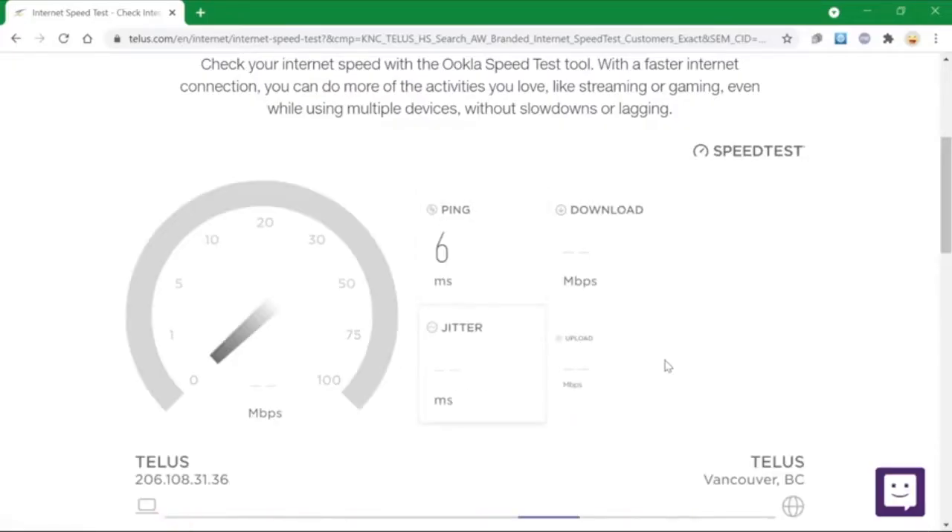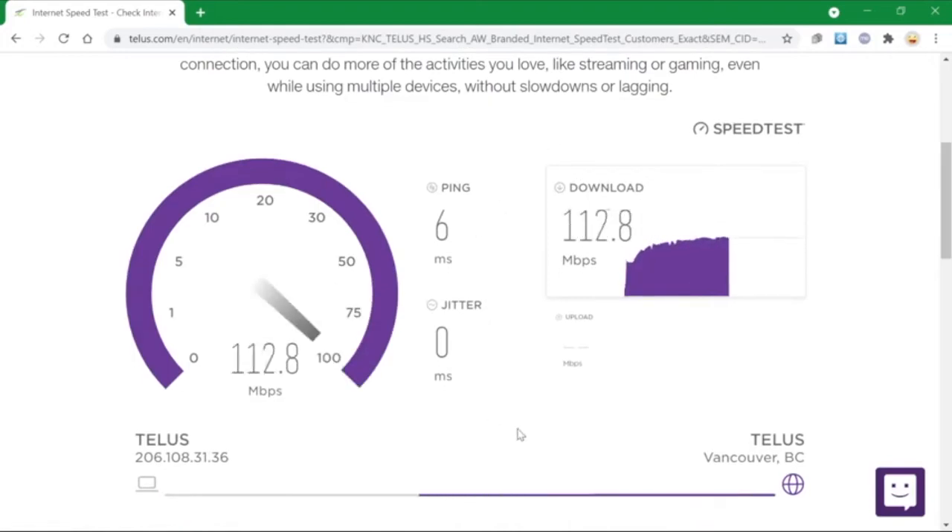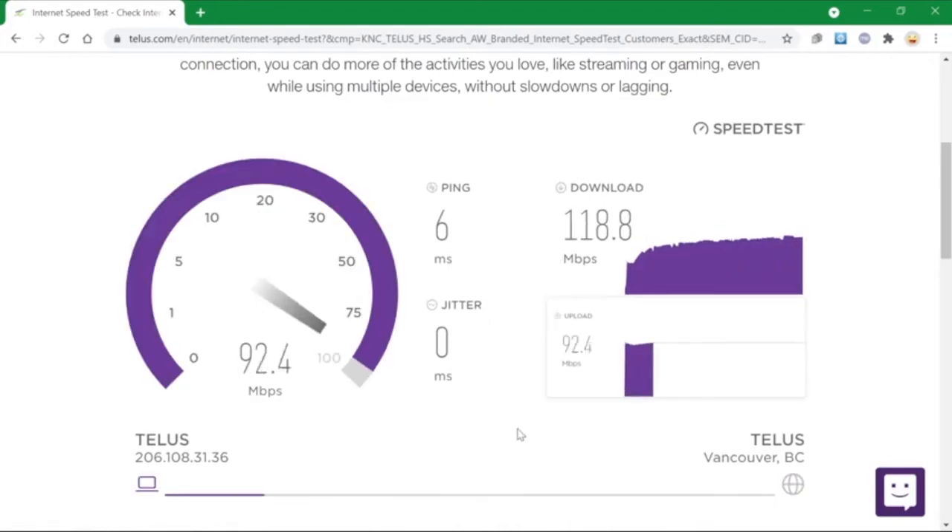Hi, I'm Tyler from TELUS and I'm here to answer the question: what can a speed test tell me? If you're having internet issues, a speed test can help you diagnose them. A speed test measures the speed of your internet connection, both upload and download.